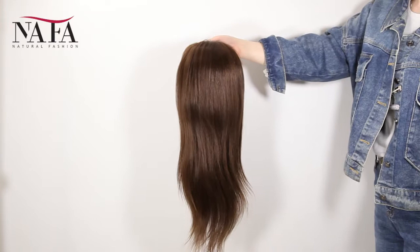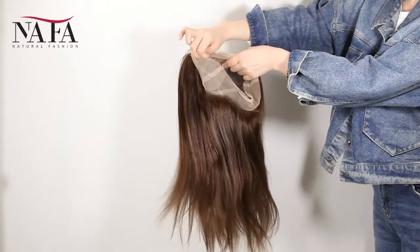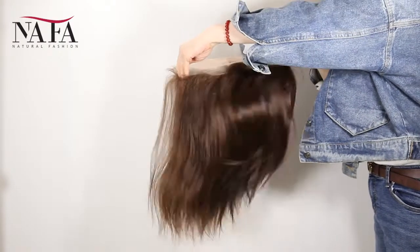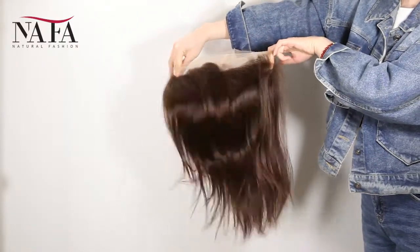More density means the hair will be heavier. Mostly our wigs come with freestyle — if without special instruction, you can part from anywhere. If you want a right part, left part, or central part, please let us know. We will prepare for you specially.